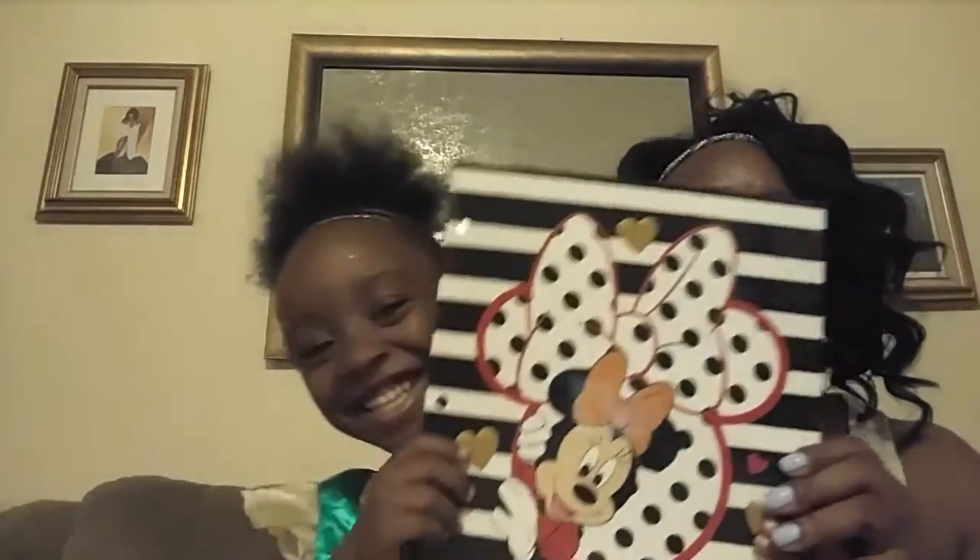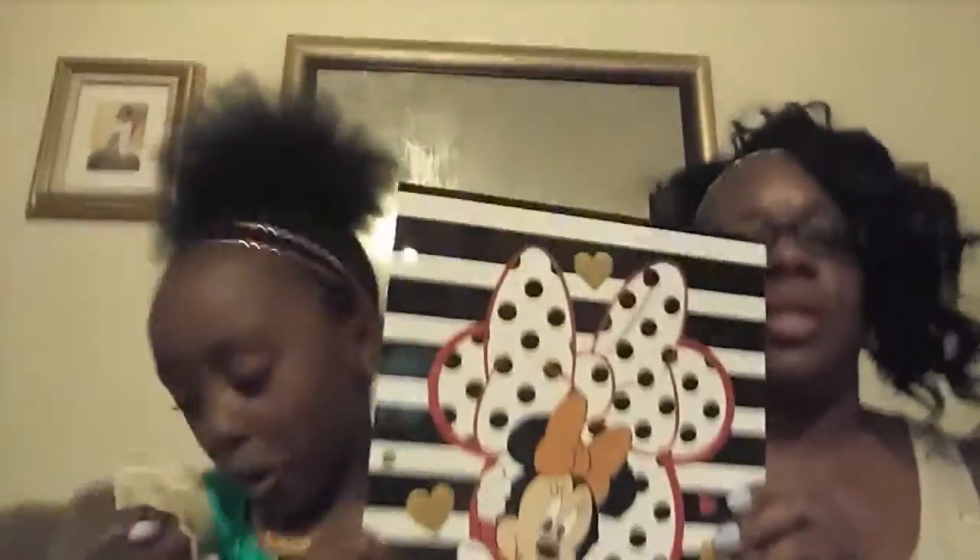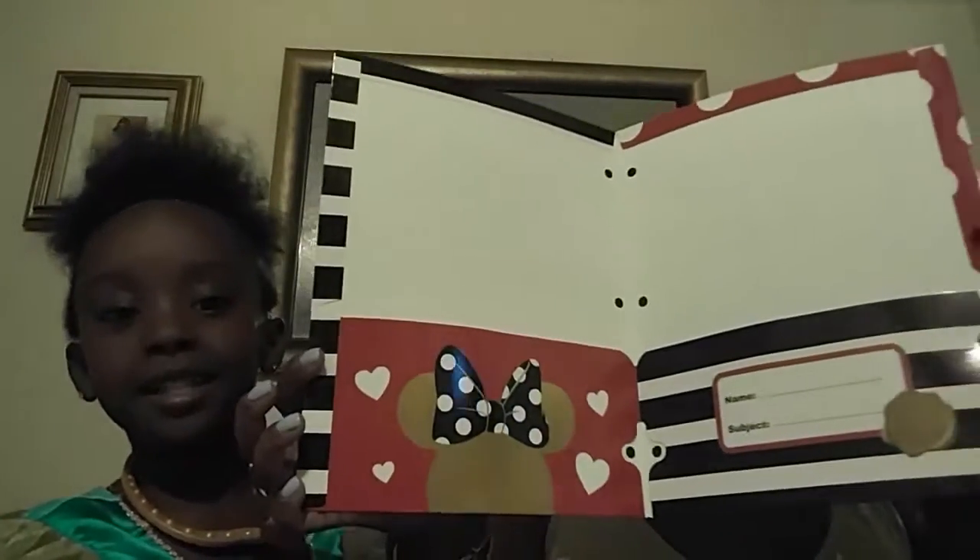This one says 'My Auntie' — this is the front, this is the back, and look at the inside. This lovely one here wanted to take hers home so you can't see hers. I got one for her and one for me because I'm a Minnie and Mickey fan — I love all the characters from Mickey Mouse.